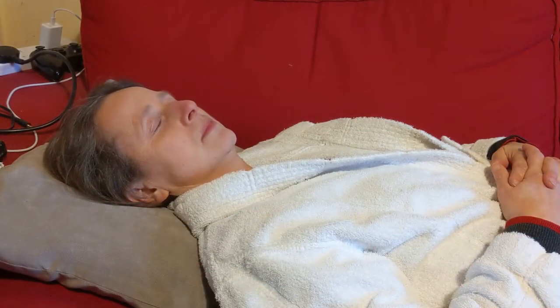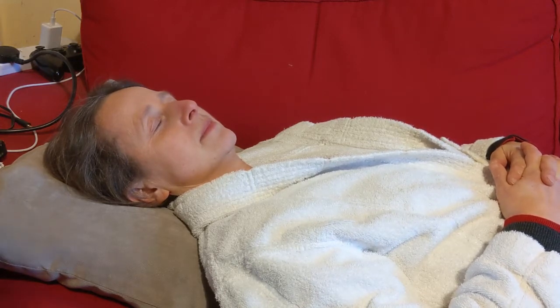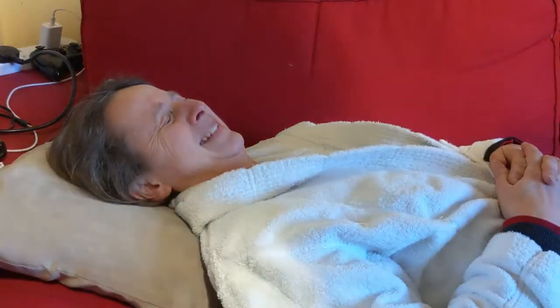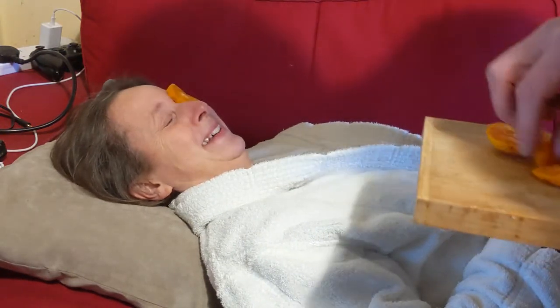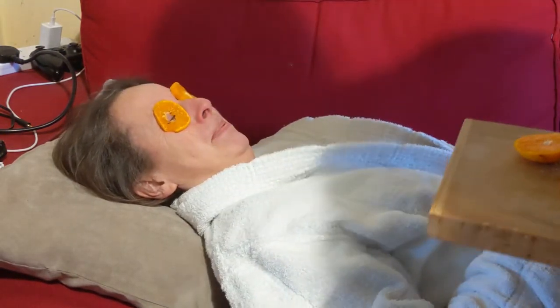Now Fiona, are you feeling nice and relaxed? Traditionally at a spa we put slices of cucumber on your eyes. Now we don't have a cucumber but I do have a tangerine, so I'm just going to put these on. Shh shh shh — there, just relax.